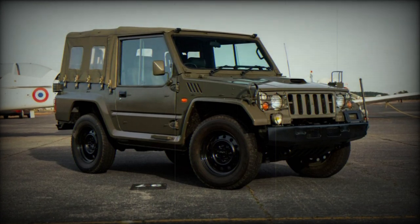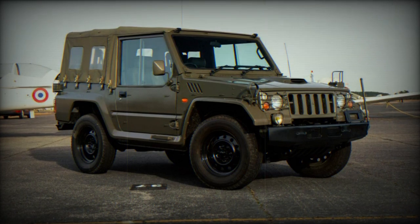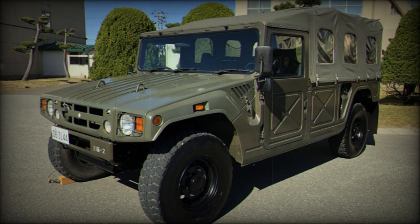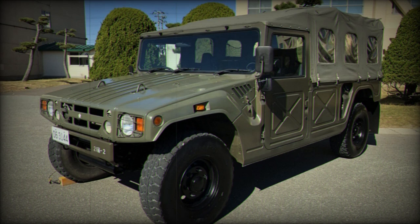The Embassy of Japan in Ukraine announced the delivery of military vehicles from the Ministry of Defense of Japan to Ukraine's Defense Forces. These vehicles comprise the second generation of Type 73 mid-size off-road vehicles and at least one Maruka tracked armored carrier.